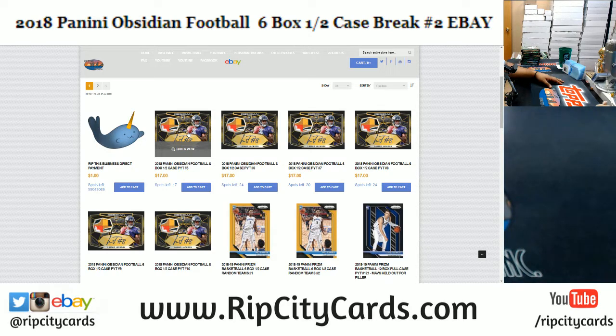On our website we do not charge for shipping and handling — shipping and handling is already included. We also ship internationally, again free shipping, so you don't have to worry about paying for shipping. We also have daily giveaways on our website — every single day we give away money.